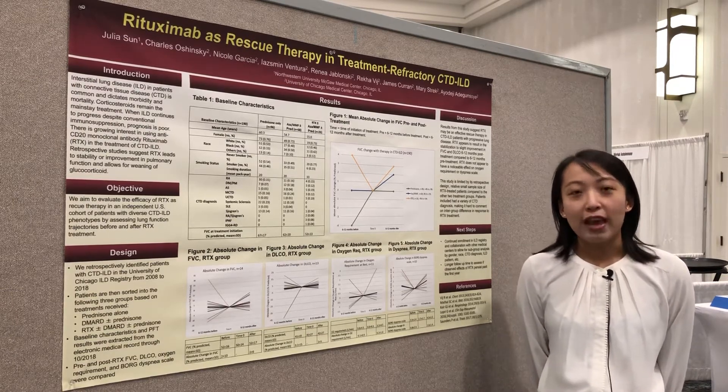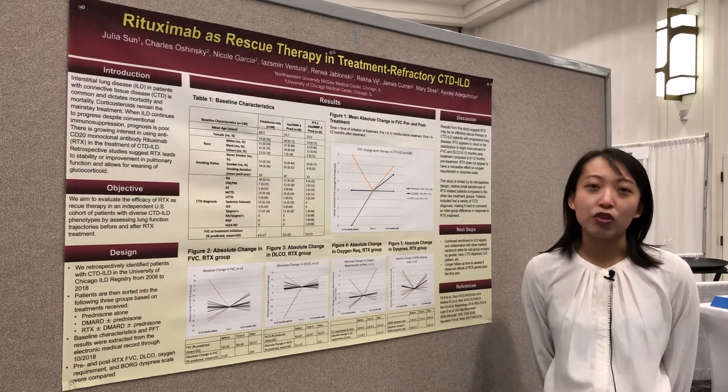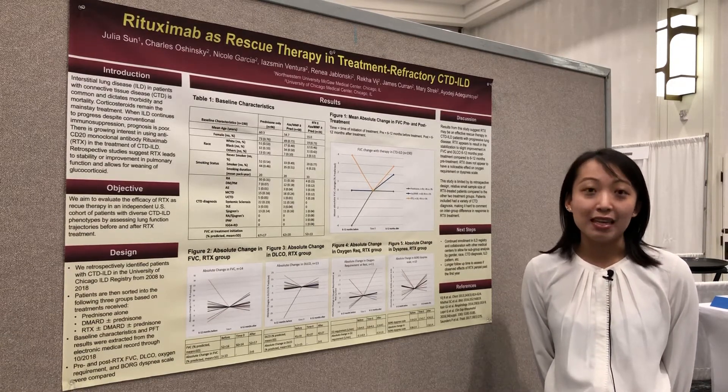The aim of this study was to evaluate the efficacy of rituximab as rescue therapy in treatment refractory CTD-ILD.